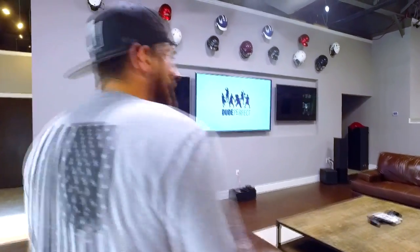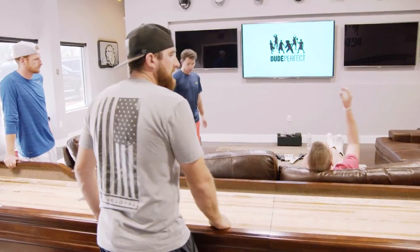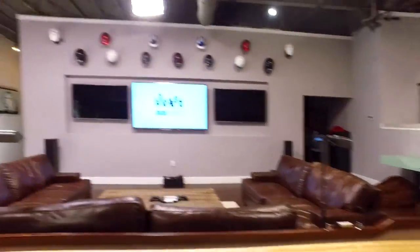This is where we hang out, watch college football games, watch NFL games, fight nights. We've got three TVs on the wall, we've got plenty of seating. You can play your shuffleboard as you're watching, or even wiffle ball.